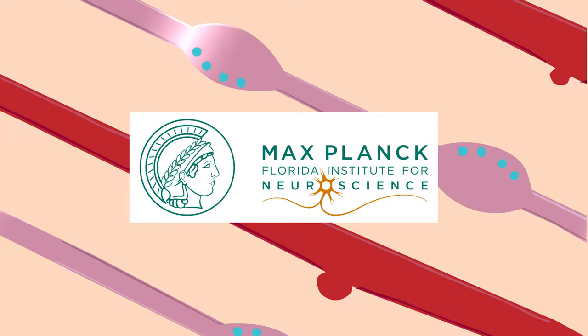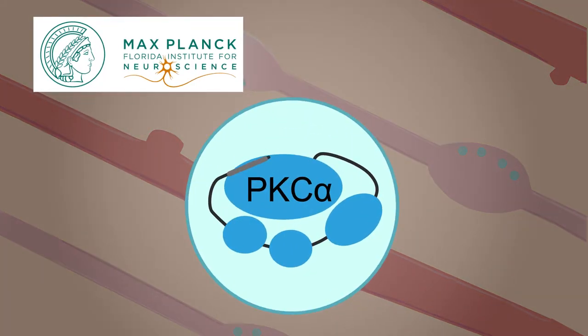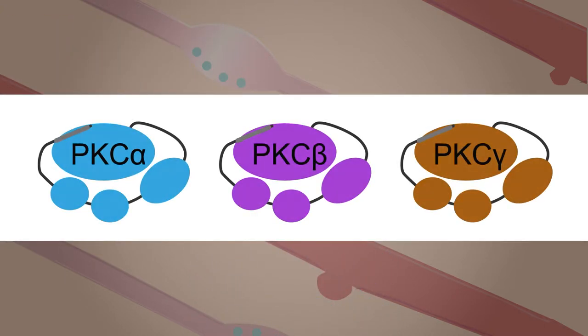How do neurons perform such complex calculations? Researchers from the Max Planck Florida Institute for Neuroscience report that a specific isozyme, a protein kinase C known as PKC-alpha, may be the key. The PKC family of enzymes has a long-established critical role in synaptic plasticity, but which forms of PKC are activated and how activation occurs during this process have remained a mystery.